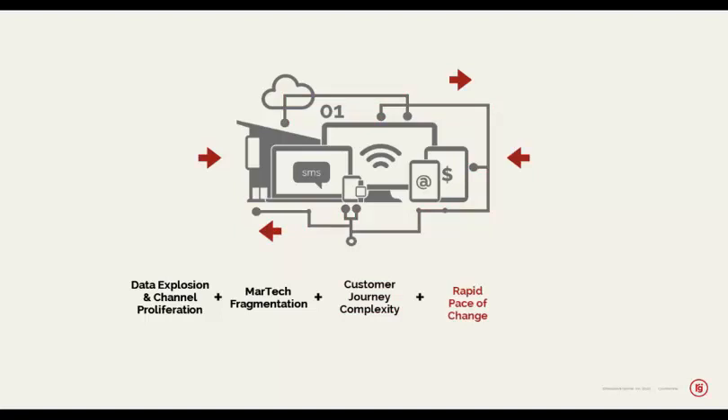Then there's also the rapid pace of change — the number of different devices people use, the number of different touchpoints and applications across them. How many customers are using TikTok today, whereas five years ago TikTok wasn't even a thing? There are different applications, different ideals for how to interface with brands, and different ways for brands to pick up information and share their aspirations and expectations with customers.